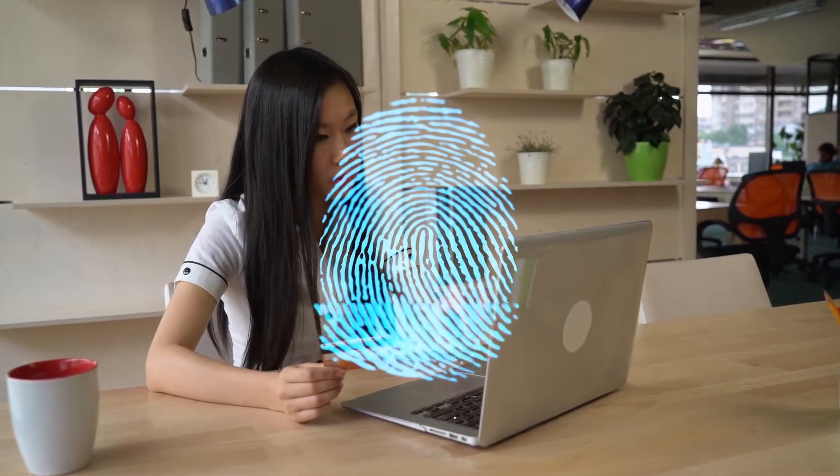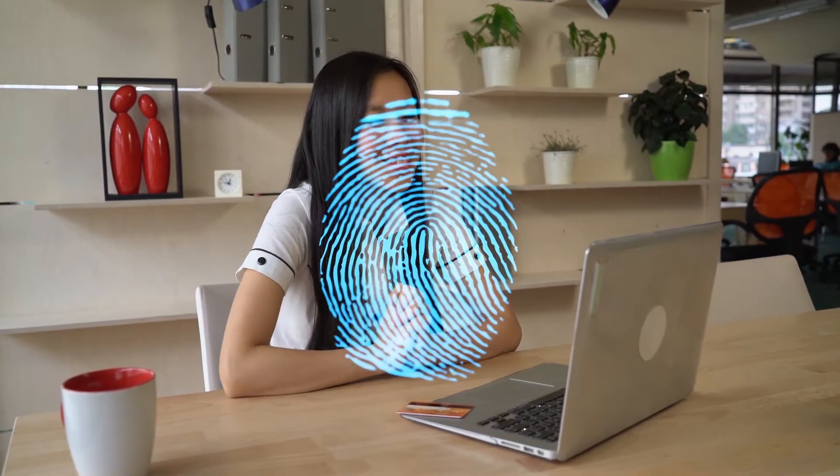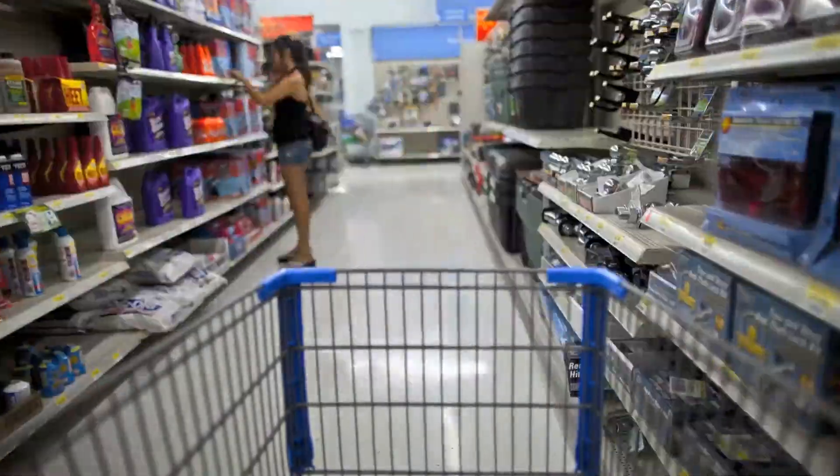Additionally, your fingerprints could be stored in your credit or debit card instead of at the bank, reducing the chance of that data being stolen. It's great that fingerprints can reduce data interception at the store, but what about online purchases?